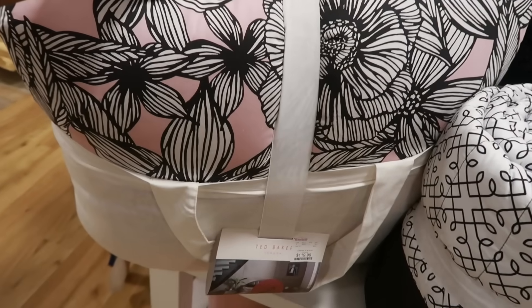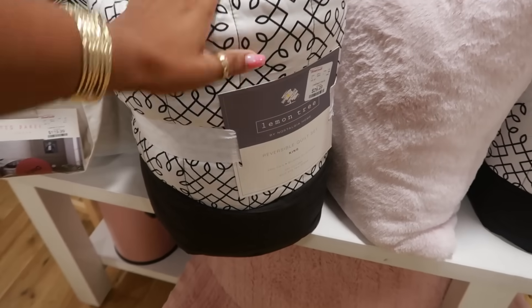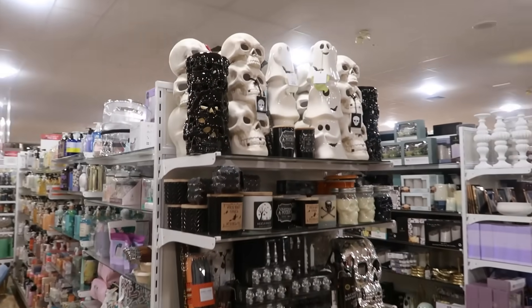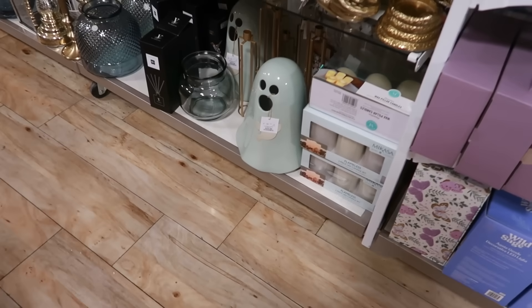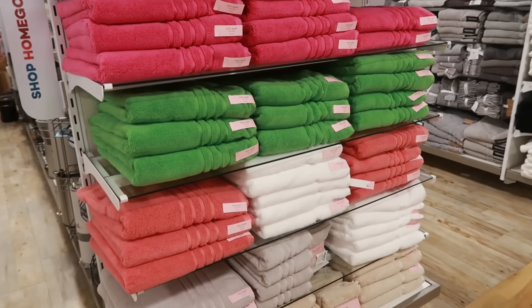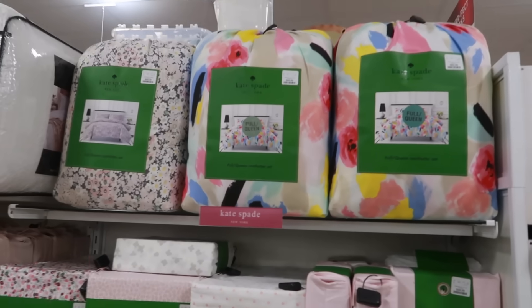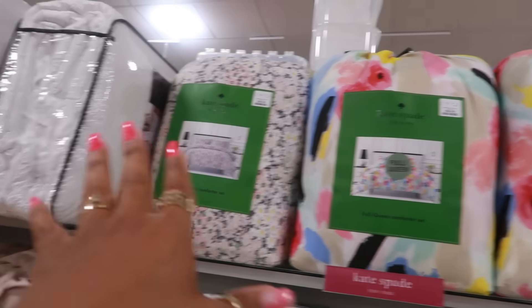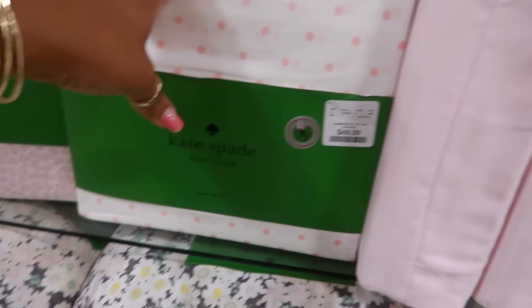$119 Ted Baker comforter set in the pink and black. This king reversible quilt is $30.00 in the black and white. There's more Halloween stuff down here. You have a little green ghost right there for $30.00. All of these are Kate Spade towels. You have some Kate Spade comforters right here too — a whole set for $70.00. Full queen. And there's just some sheets down here for $50.00 — the pink, the polka dot, the flowers. $60.00 for the king.